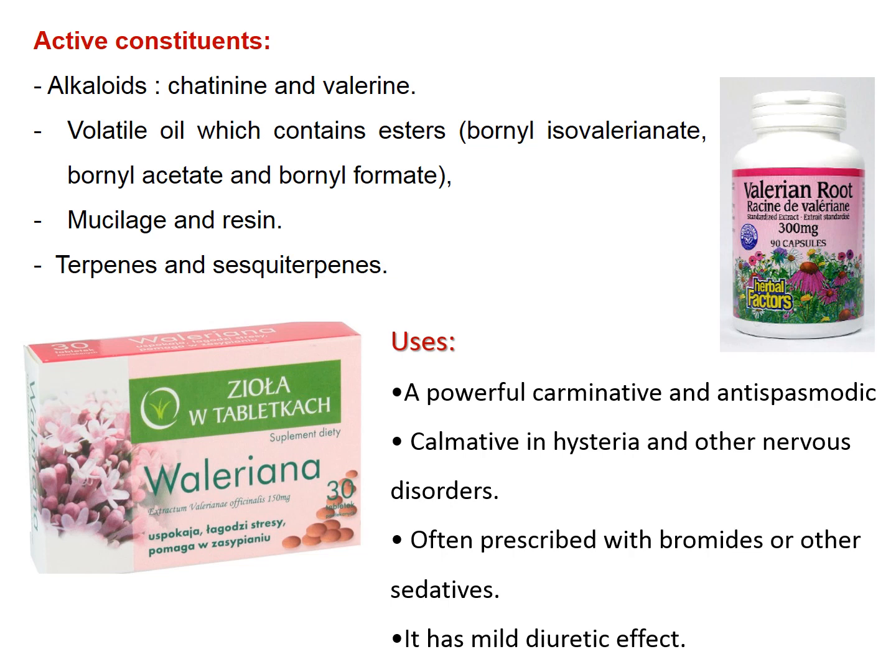Active constituents include alkaloids — catinine and valerine — in addition to esters of borneol as volatile oil constituents: borneyl isovalerianate, borneyl acetate, and borneyl formate, along with mucilage, resins, and sesquiterpenes.